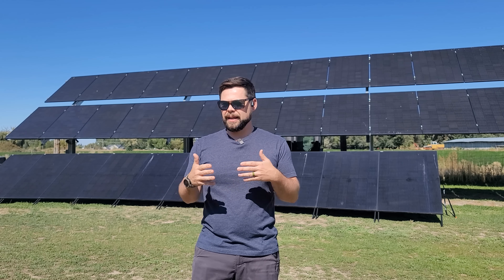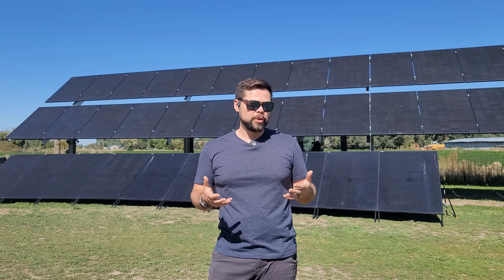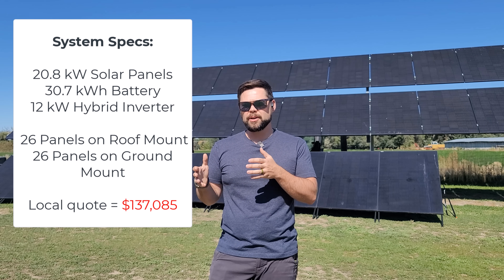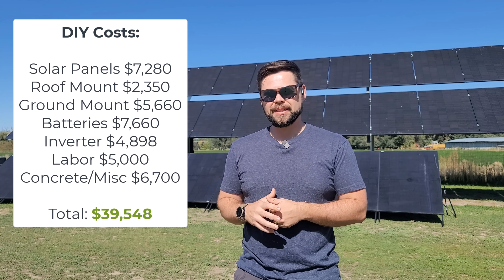I pulled all the permits, did all the paperwork, and had all of this installed by myself with the help of some friends and family. Before doing this I got a quote from another local solar company and they were going to charge me about $140,000 to install this same system. The secret is I saved over $100,000 by doing this myself.